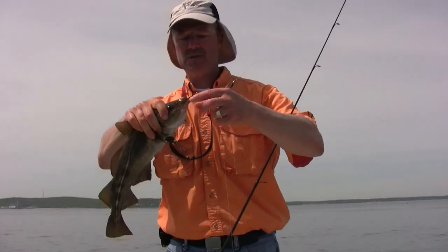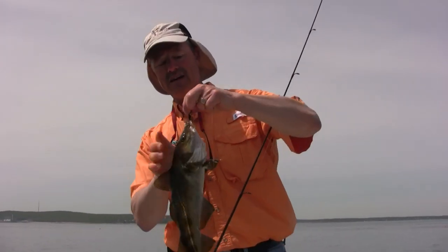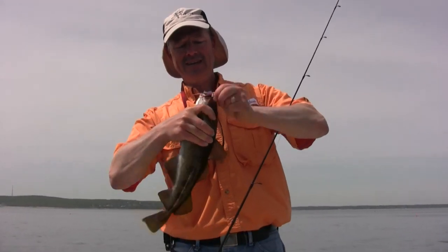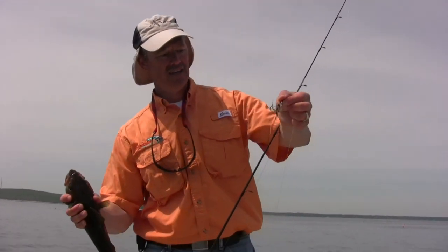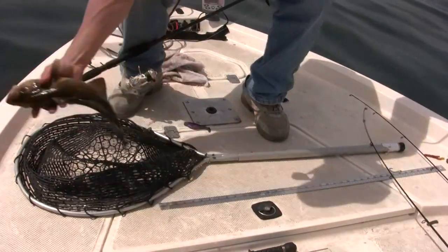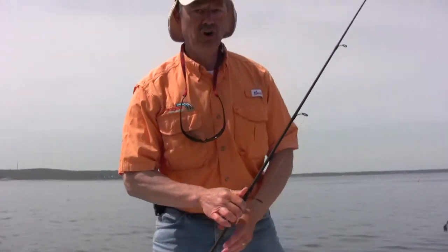I don't know if you can tell but it's got a little spinner here in front of that trembler and he ties those up special just for me. He does nice custom work and that's the bonus of the trembler right there. This guy is definitely too small — 16 inches, let him go — but that was the very next cast after that sea bass.